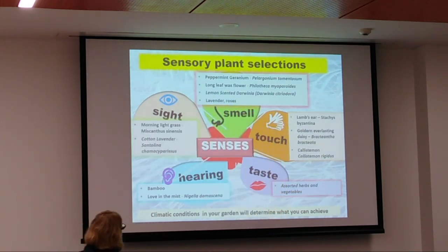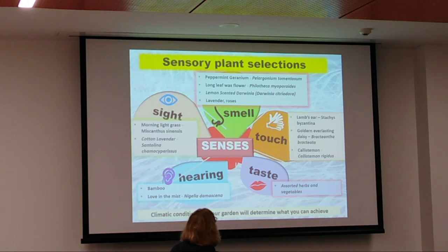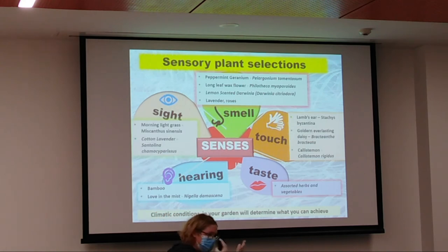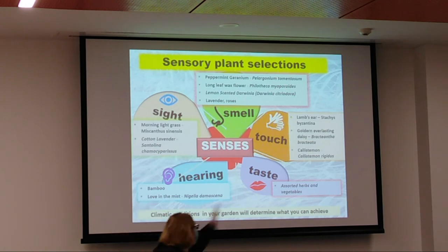Here are some sensory plant selections — by no means exhaustive. For smell: peppermint geranium, wax leaf flower, the lemon-scented Darwinia — if you go to Cranbourne, you'll see a lot of Darwinia up there — and lavender and roses. For touch: lamb's ears, some people love them and some hate them. Daisies have rigid leaves but soft little stamens at the top — that juxtaposition is really nice. Herbs and vegetables are great to bring in too. Where are the gaps in your garden — maybe you're missing a water feature or sound-producing plants?